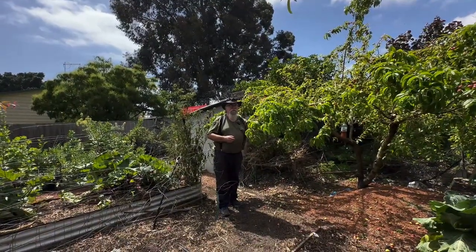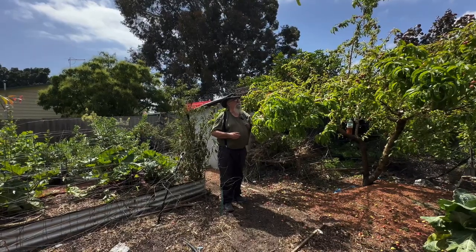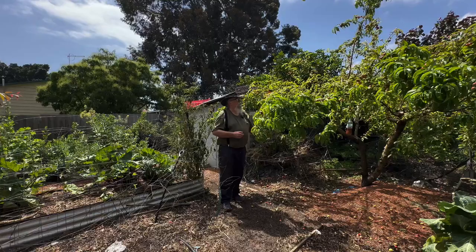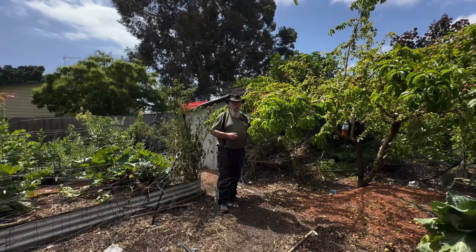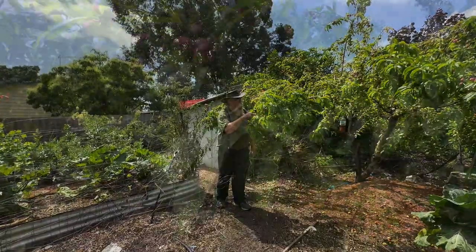This is my nectarine tree and it suffers really badly from fruit fly. I've got to get out and spray it again soon, but there are lots of bees around and I'm not keen to do that. It needs trimming back and I need to take a lot of the excess fruit off, which will be coming up fairly shortly. I can actually see a fruit fly right there.